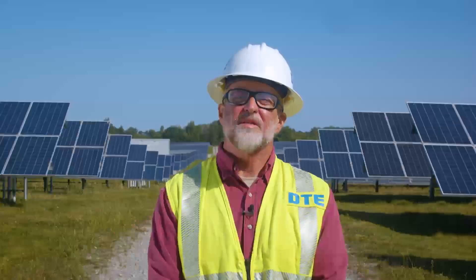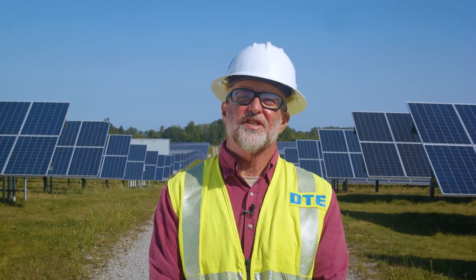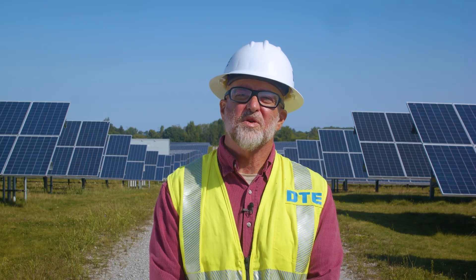DTE actively works to minimize land grading, soil movement, and any other changes to the landscape when constructing a solar park.